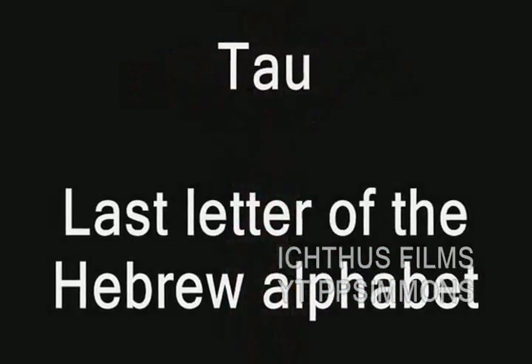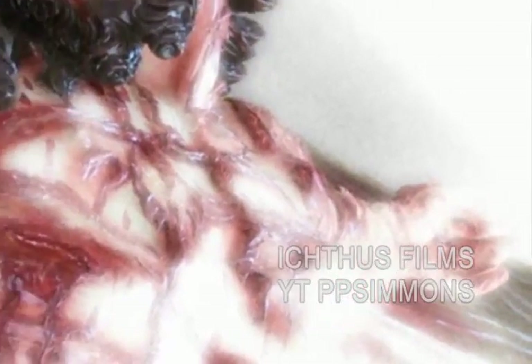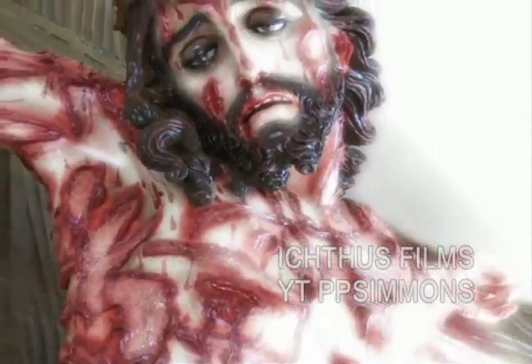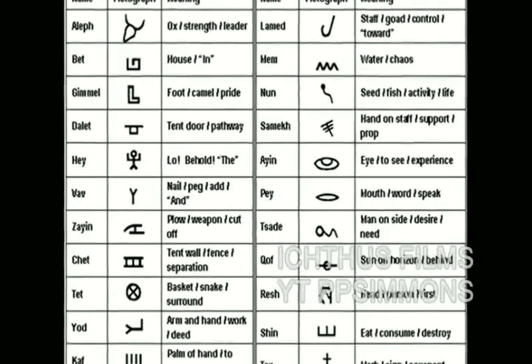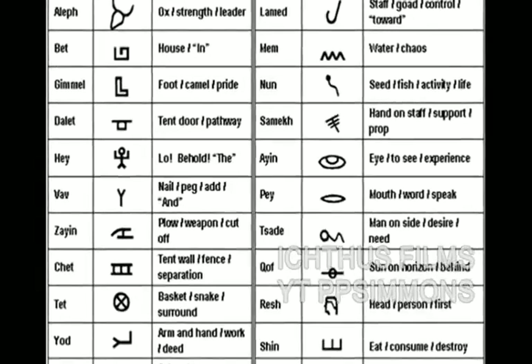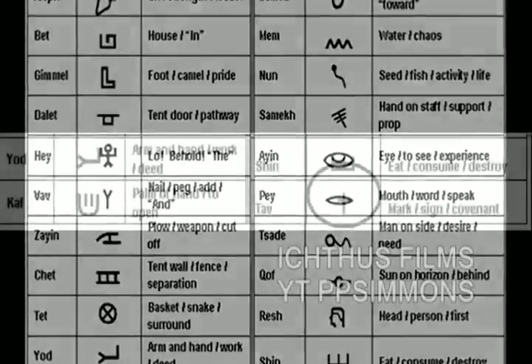And the Ta, the last letter of the Hebrew alphabet — its meaning is the covenant or the seal. The attachment of this symbol to the person and work of Jesus is unmistakable. He is our new covenant with God. His Holy Spirit is our seal. It is through the blood of Jesus that we enter into covenant relationship with God. And what is the symbol of the Ta? Since the most ancient of times, the symbol of the covenant or the seal to the ancient Hebrew with the letter Ta was the sign of — of all things — a cross.